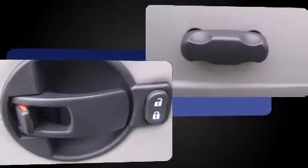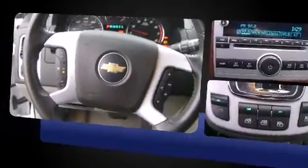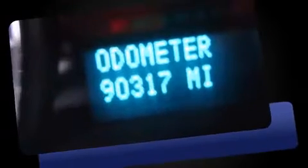It distinguishes itself from the competition with features such as delay off headlights, a rear window wiper, a trip computer, an outside temperature display, and remote keyless entry.